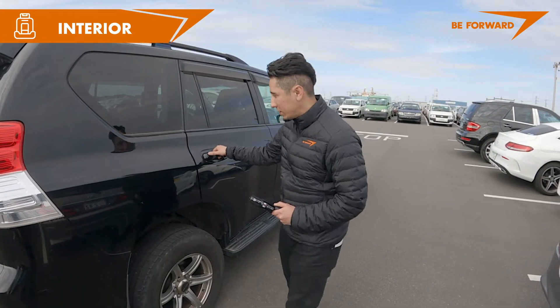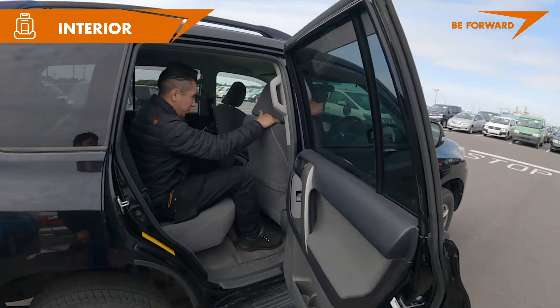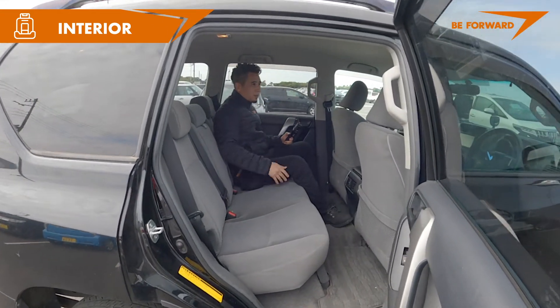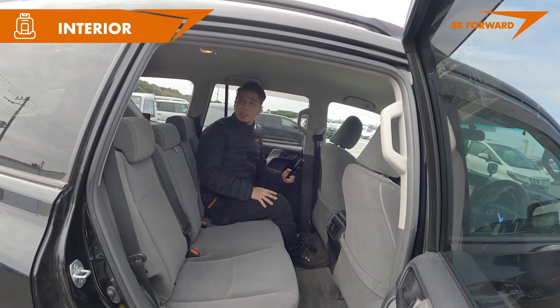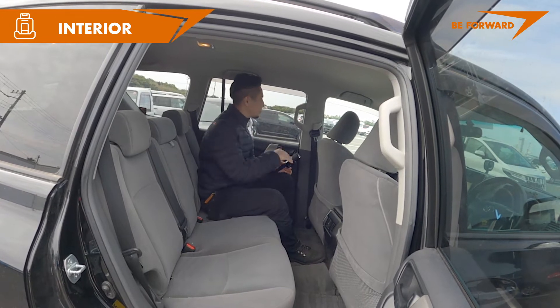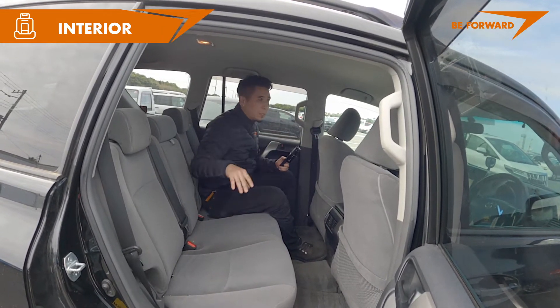Let's take a look at the back passenger seats. That's a huge SUV. Wow, great space — we have a lot of space on the top. It's a high roof. The feeling inside is pretty nice. You have a great view of the road wherever you're passing through.